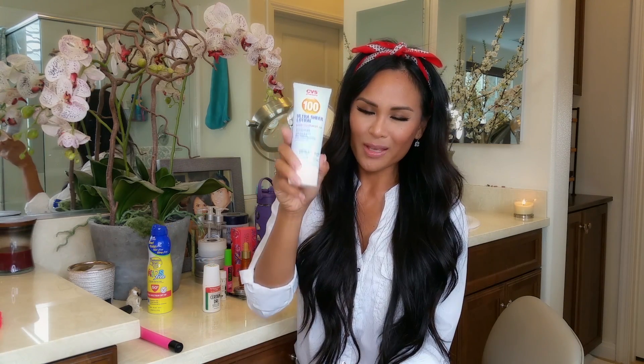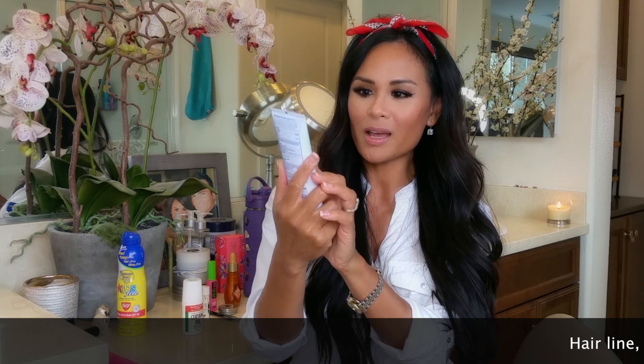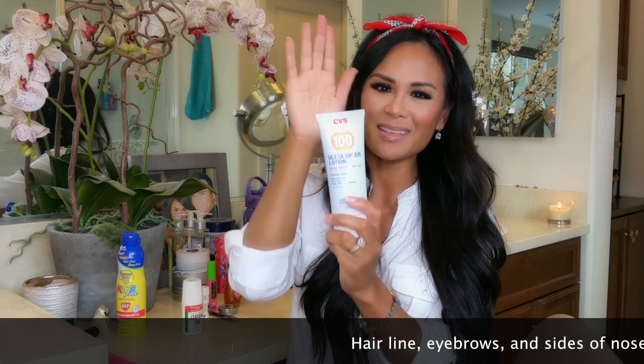I always wear sunscreen no matter if it's sunny or cold out. I recently picked this up — I know they say any SPF over 45 doesn't make a difference, but if they offer 100 SPF I'm going to buy it. This is from CVS — light, clean, oil-free, won't clog pores, water resistant for 80 minutes, dermatologist tested, UVA/UVB protection. It's compared to Neutrogena Ultra Sheer Dry Touch. Sunscreens can be very thick and chalky, but this ultra sheer formula goes on like a nice moisturizer.